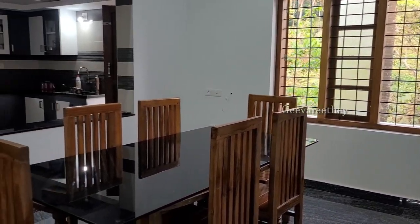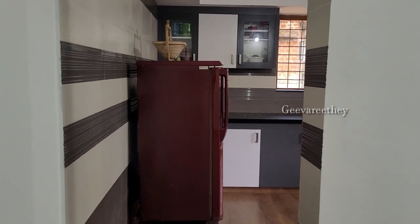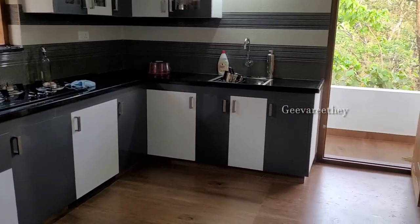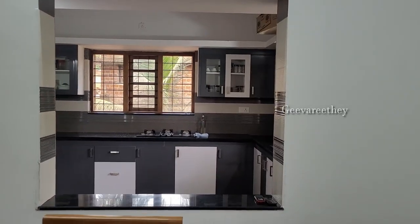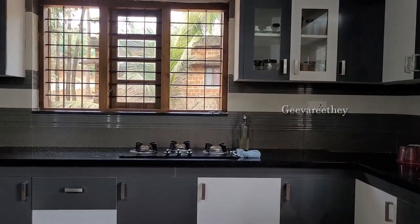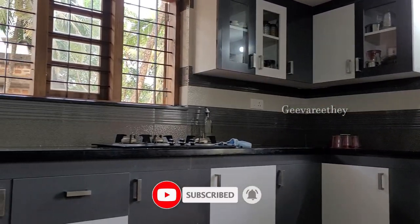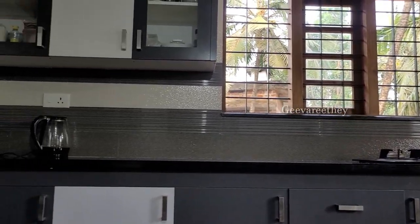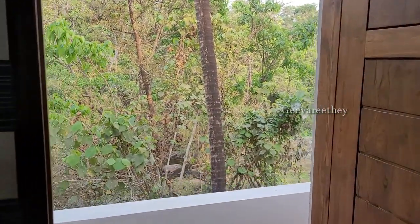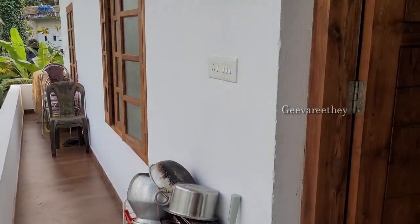A wall cutout is provided between the dining room and the kitchen. Here we can see a spacious kitchen with a number of shelves and racks for storage. A small work area is also provided along the width of the house at the back end.